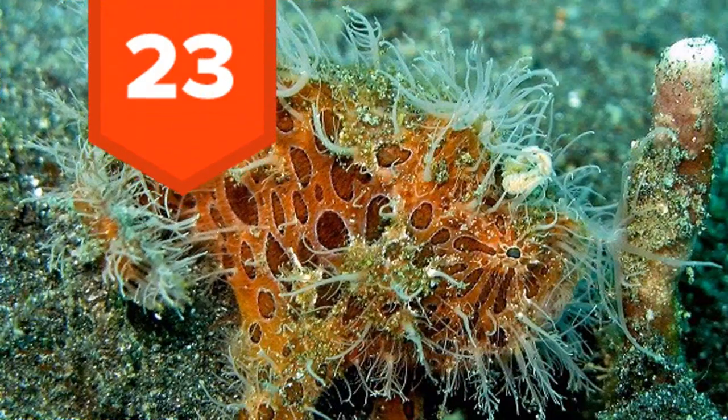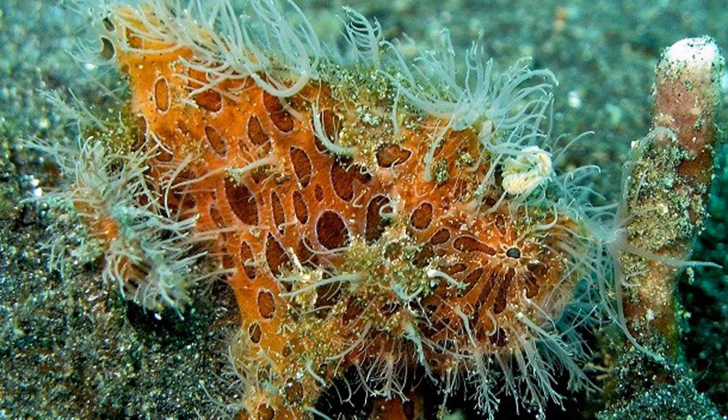23. The strands along the hairy frogfish's body aren't actual hairs, but small thorns or spines. Like the anglerfish, it has an illicium which it uses as a fishing rod to attract prey.